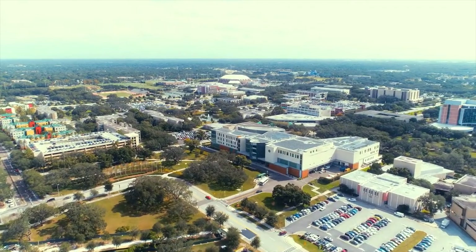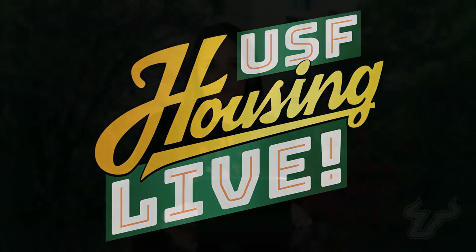Coming to you from the beautiful University of South Florida campus in Tampa, it's USF Housing Live! Welcome everyone. This is the fourth episode of USF Housing Live, Season 7. I'm your host Julia O'Hara with Housing and Residential Education at USF. Tonight's episode is all about your academic success. We'll be speaking with a team member from Academic Initiatives with Residential Education and an advisor with the College of Undergraduate Studies. But first, we have a few exciting announcements to share.